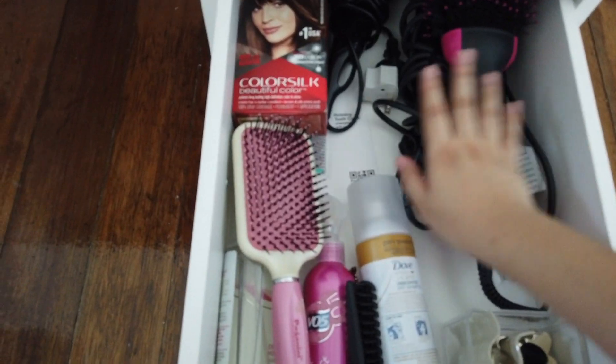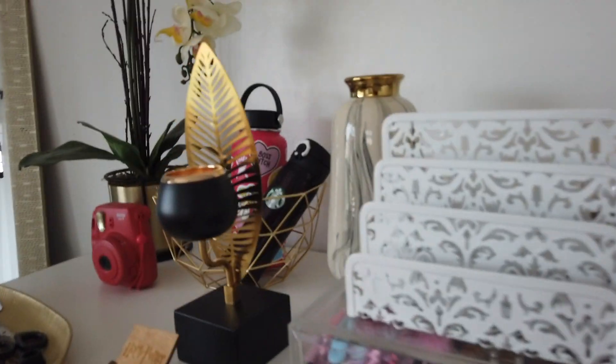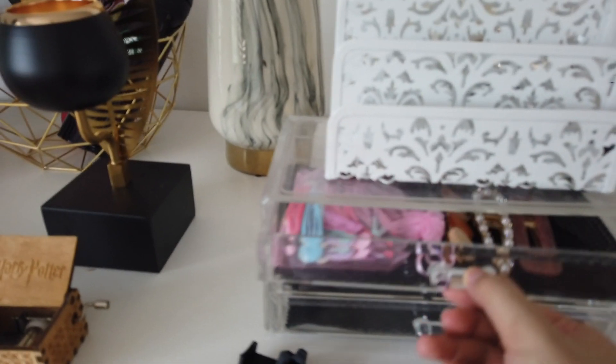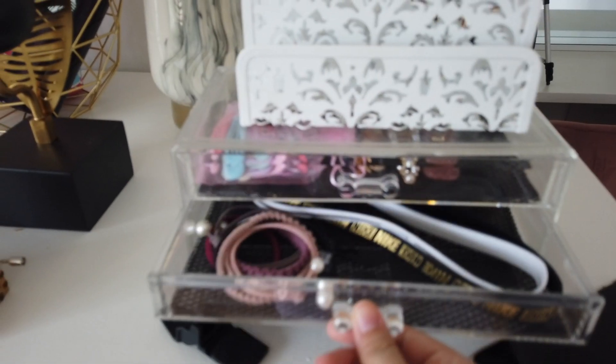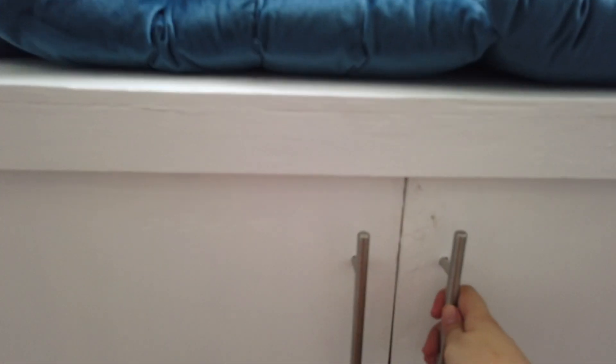The last drawer is for hair tools, brushes, and hair clips. There's hair dye for my mom. And you guys already know how my makeup looks like. Over here we have this acrylic organizer for our additional hair ties and hair clips, and then the corner bay window area.